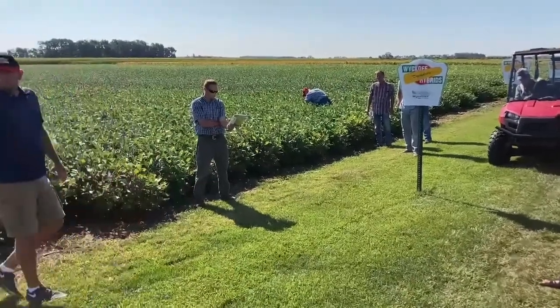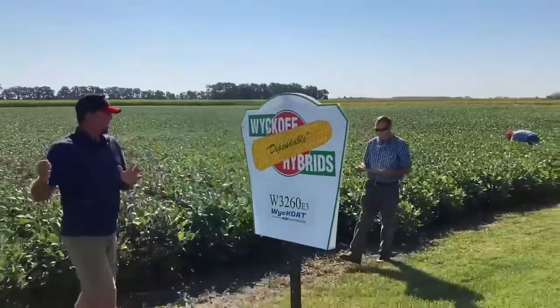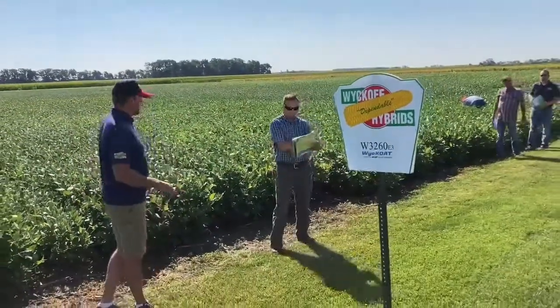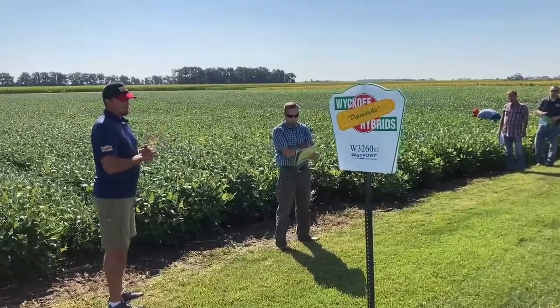3260 and 3221 — that's a placement discussion. Two varieties where we can talk placement tips. 3260 is a new 3-2, 3-3 variety.